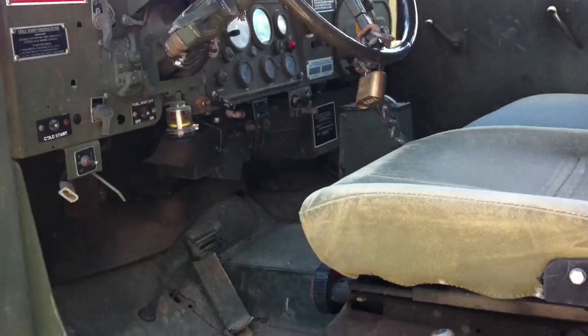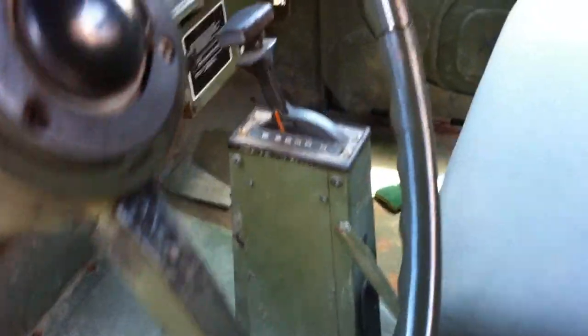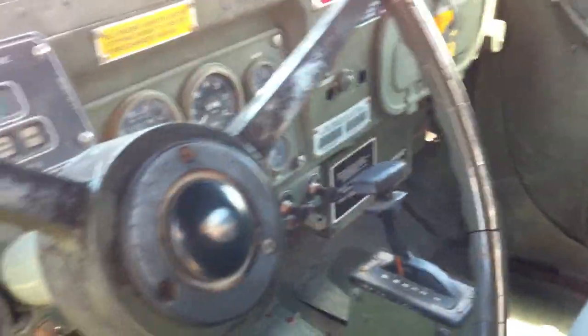Getting in — it's the standard issue army lock. Here's the interior. The box: everything works except for the fuel gauge. But if you're worried about that, you don't need a deuce and a half.